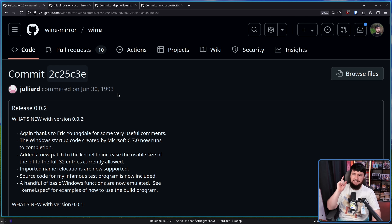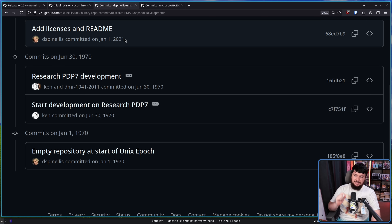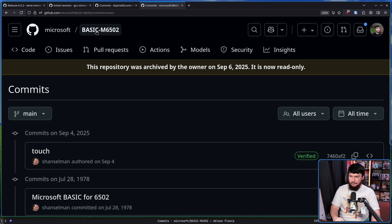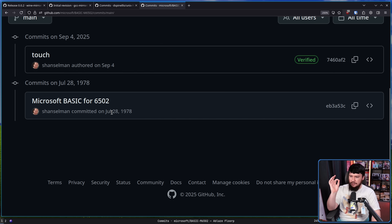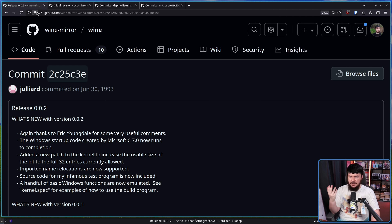Here we have Wine Release 0.02 committed June 30th, 1993. Here is the Git GCC mirror for the very first commit, November 23rd, 1988. Here is the Unix history repo, January 1st, 1970. And here is a Microsoft repo for Basic M6502, July 28th, 1978. Now the weird thing about all these dates is they all predate the creation of Git. Git came out in 2005, so how are you committing things to Git in 1978, 1970, 1988, or 1993?